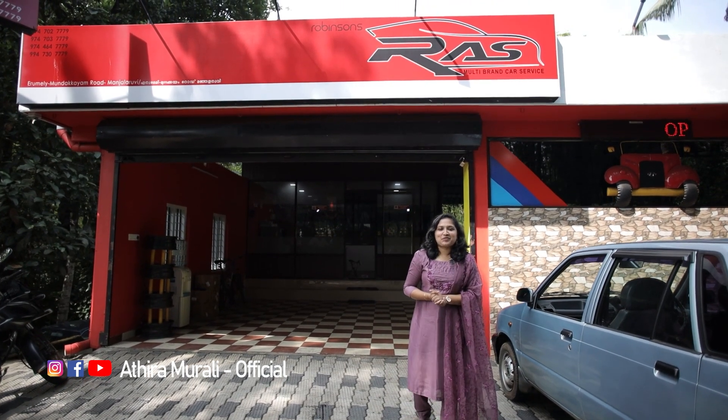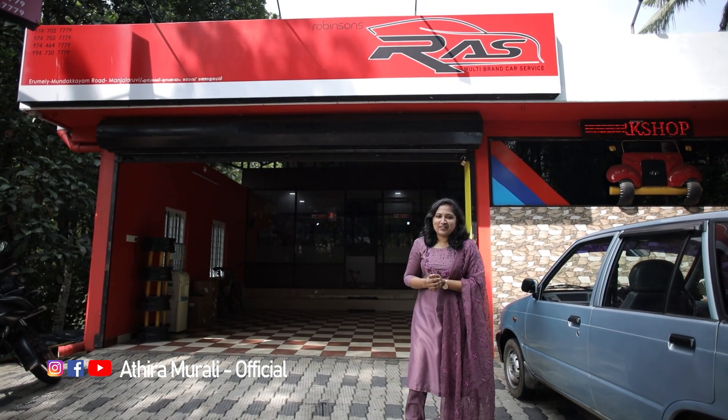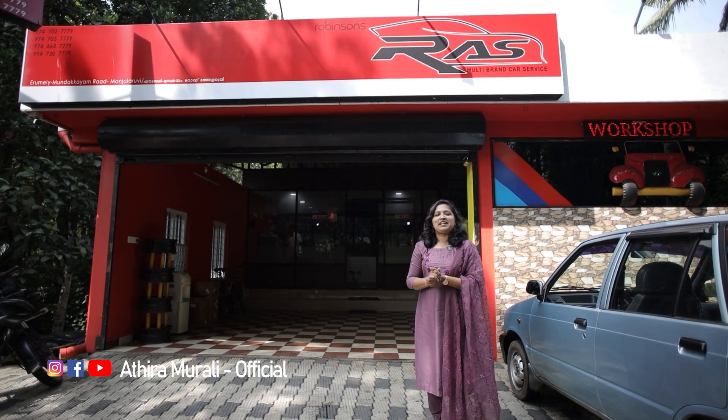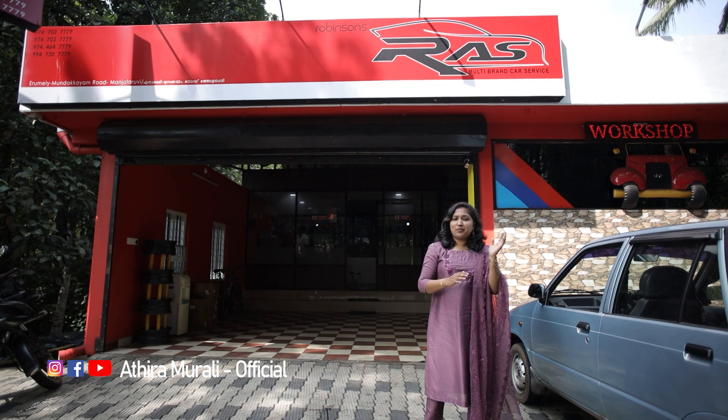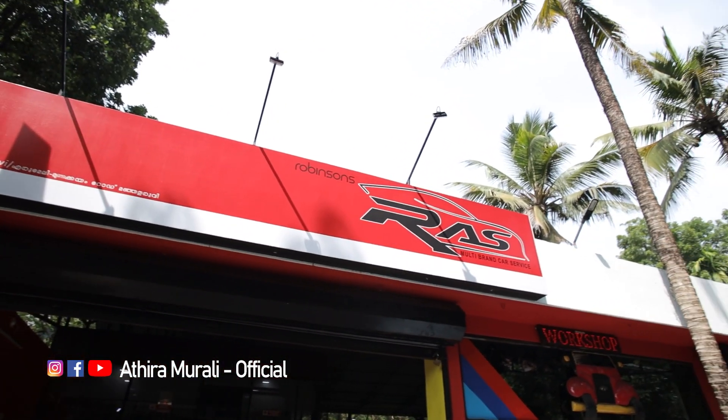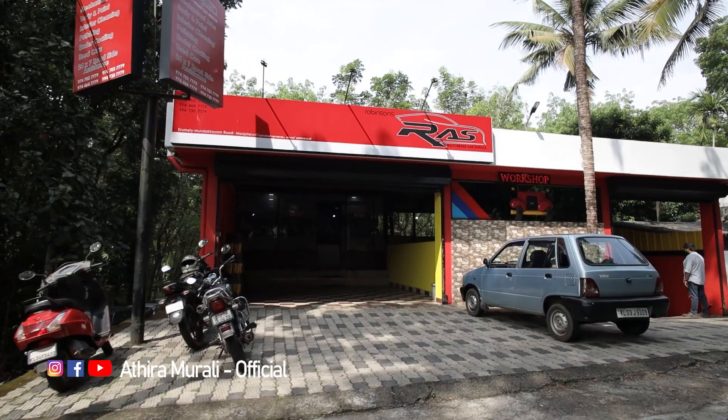Hello friends, Namaskaram. Welcome to our new vlog. Now we are going to visit a new inauguration in the Kottayam district. We are going to see a new area on the Mundokem to Erimele route. This one is called Ras Multivan Car Service, and this is a mechanical works.